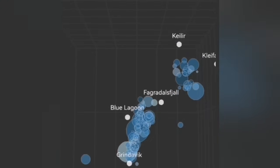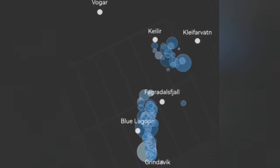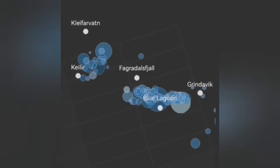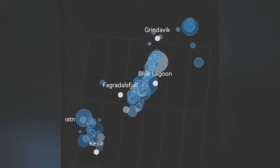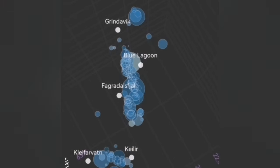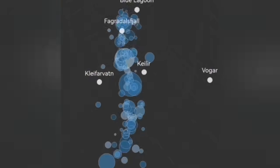Those were earthquakes that were practically transferring the movement from the sourcing system toward the east. At the moment, we now see that there are shallower earthquakes from that system near the Kleifarvatn area, rising toward shallower depth. That means that system has also reached a flexure that is opening up to let the magma rise.